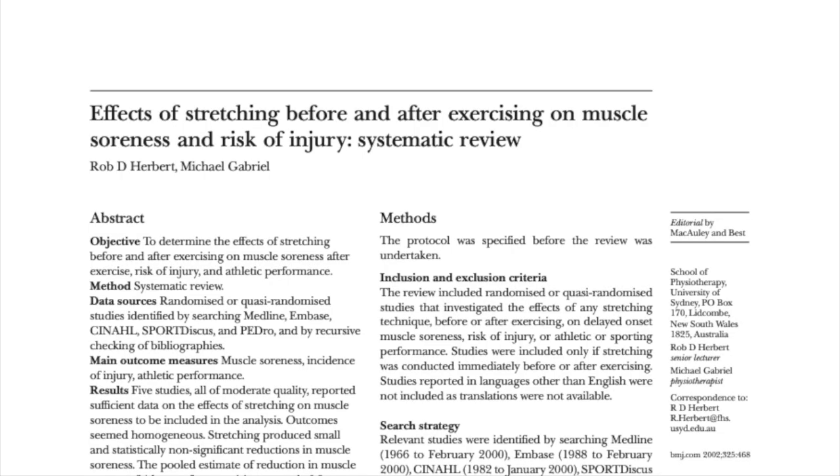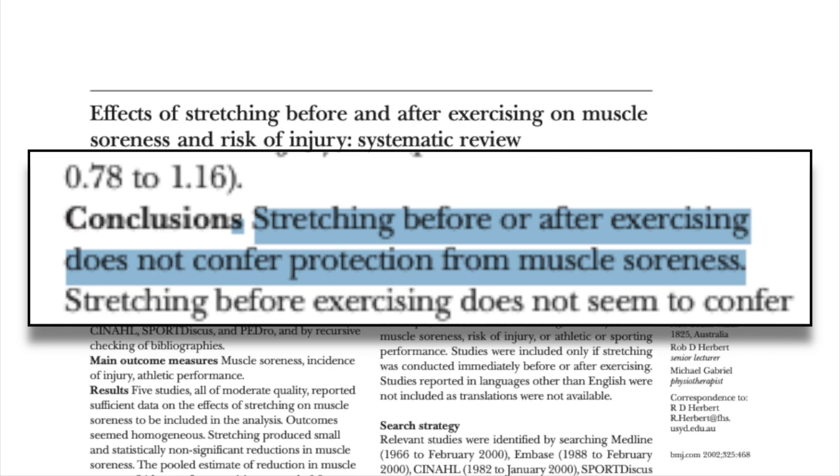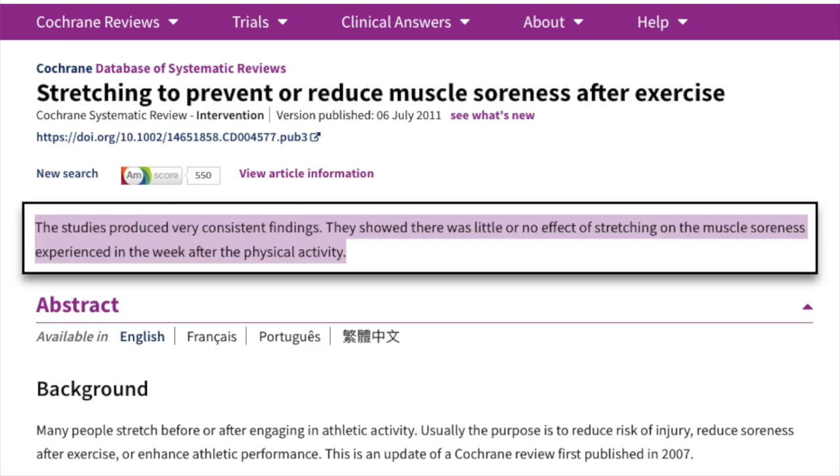This isn't a one-off study — these results seem to be consistent across the literature. A systematic review looking at stretching's effects on soreness from exercise found that stretching before or after exercising does not confer protection from muscle soreness. Another review came to the same conclusion, stating that the studies produced very consistent findings showing little or no effect of stretching on muscle soreness experienced in the week after physical activity. It turns out that stretching may not be as beneficial as you previously thought it was.